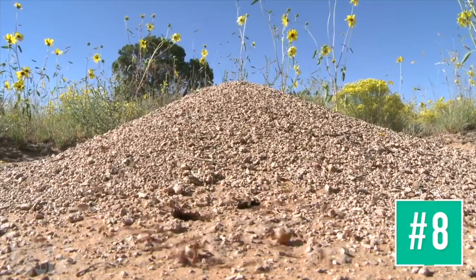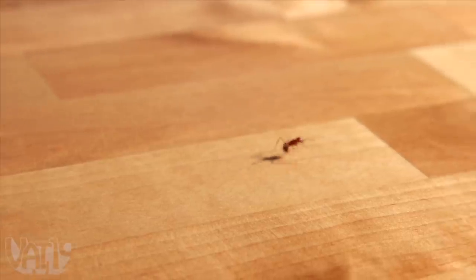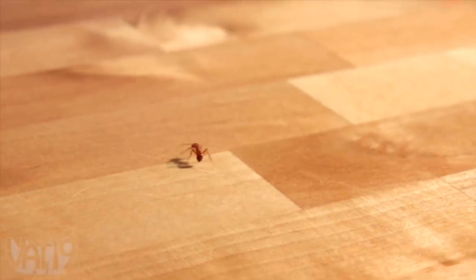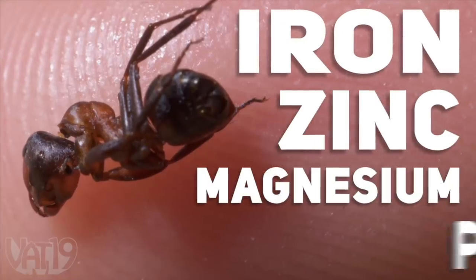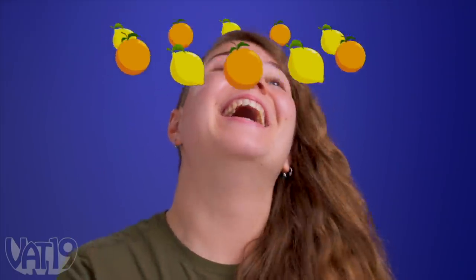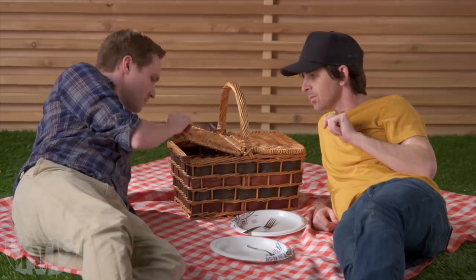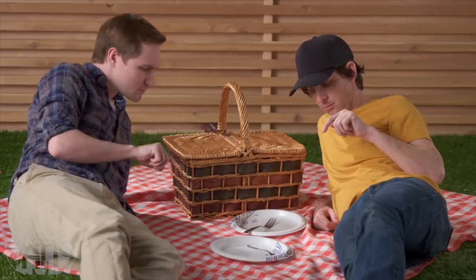Ants. These tiny creatures thrive in nearly every habitat, and everyone knows these pests are tiny, quick, nutritious snacks packed with iron, zinc, magnesium, and potassium. These itty-bitty insects tantalize taste buds with a tangy zip. Yes, ants are America's favorite food, but have never been very convenient to eat.